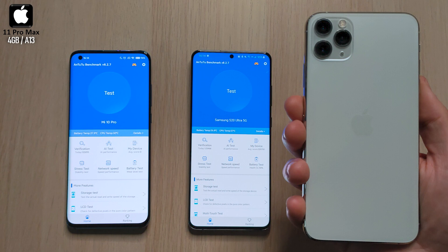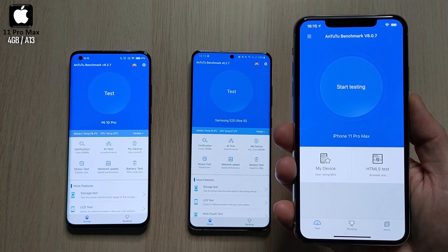Last but not least we have the iPhone 11 Pro Max with the smallest amount of RAM — 4 gigs — but it has a hexa-core A13 Bionic chipset, also run on 7nm plus technology.